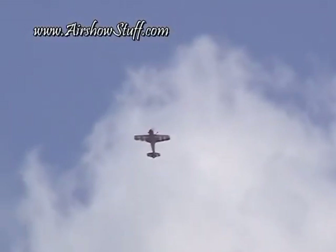Rick Volker will pull everything out of this airplane that it will absolutely give you. A four-point vertical roll that turns it into a torque roll. He backs it up — watch the nose fall through the horizon.